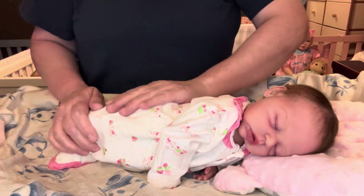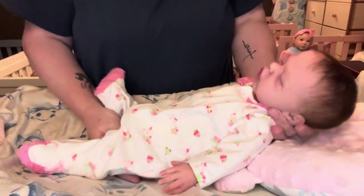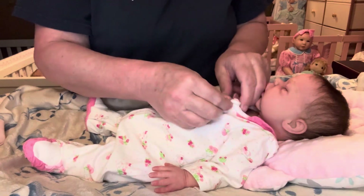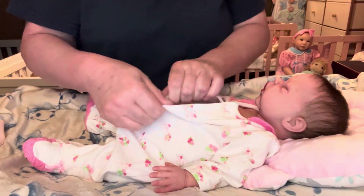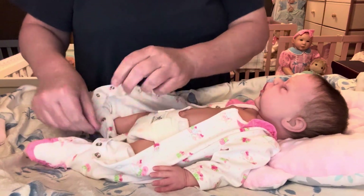We'll see about the hat. Y'all know how I am about my hats with silicone babies — I may put it on her for a minute so you all can see and then just take it back off. But let's give her a clothes change today. She doesn't have on an undershirt, does she? No, she doesn't.